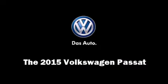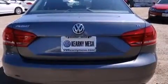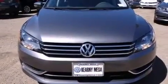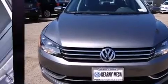Outstanding design defines the 2015 Volkswagen Passat. It features a front-wheel drive platform, an automatic transmission, and a 1.8-liter four-cylinder engine. The engine breathes better thanks to a turbocharger, improving both performance and economy.